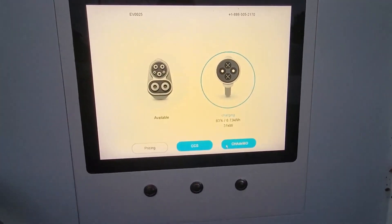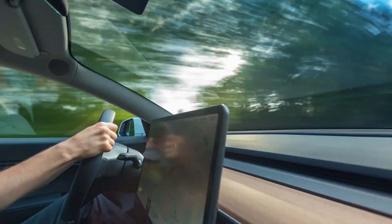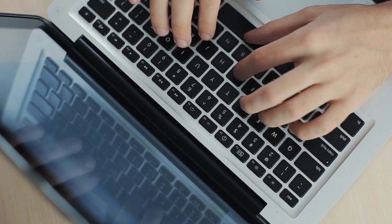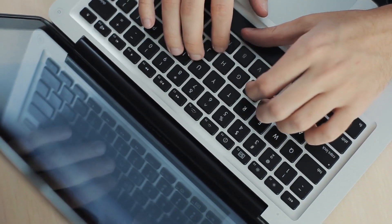Do you like the Nissan Ariya? What are your thoughts on the range and charging time of the car? Would you consider purchasing it? If so, which version appeals to you the most? Answer these questions in the comment section down below.